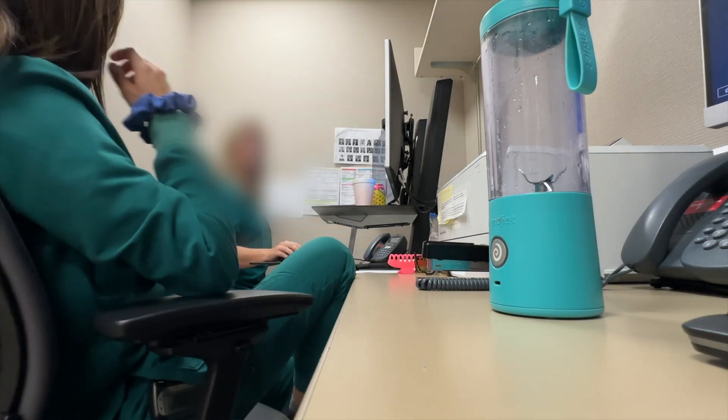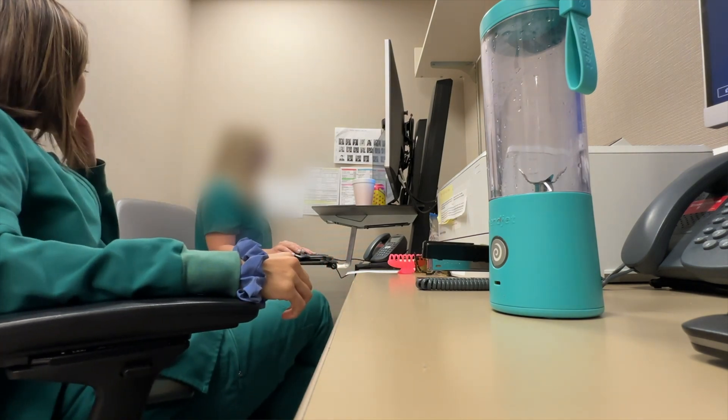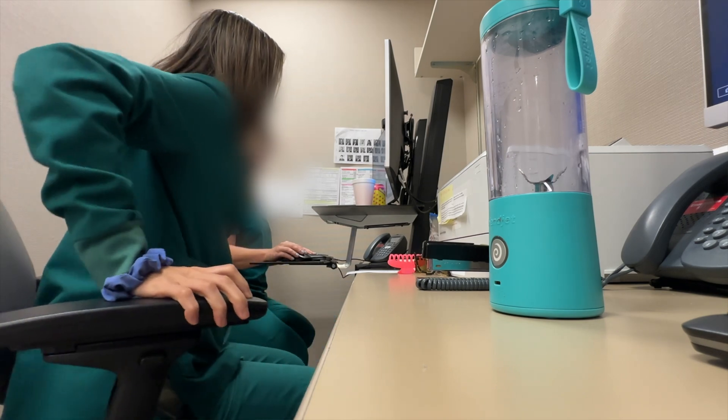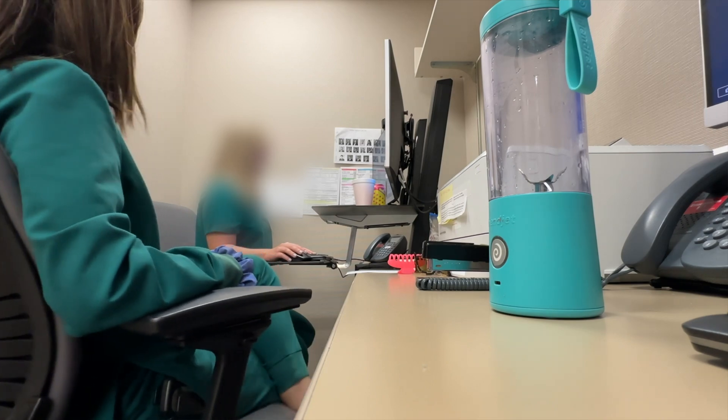At 2 o'clock, my evening partner shows up and it's time for handoff. This overlap time also serves as an extension of that meeting and scholarly activity time as needed — and let's be honest, a little bit of social and team-building too.